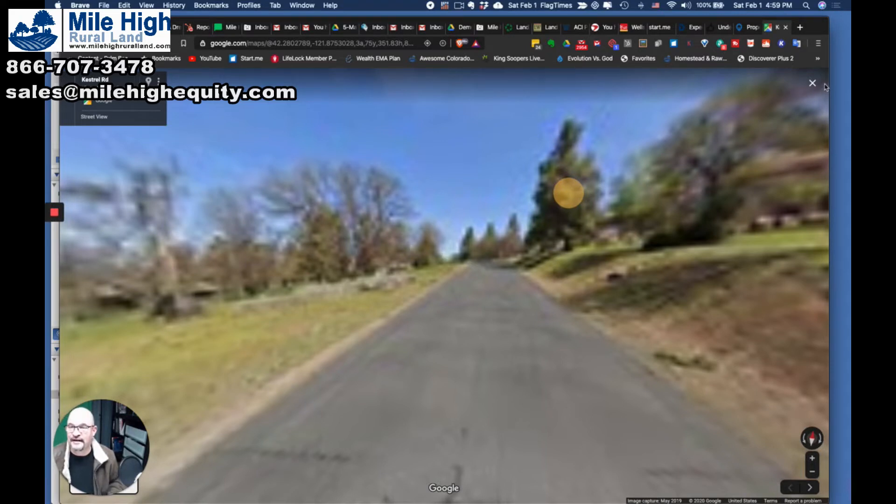I think you guys have seen enough. Thank you — give us a call: 866-707-3478. Mile High Rural Land.